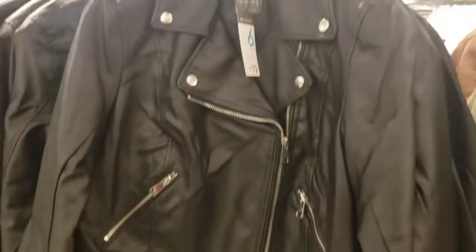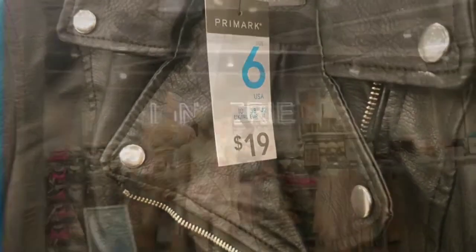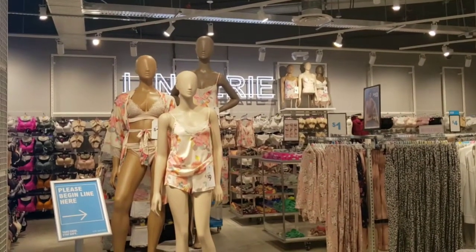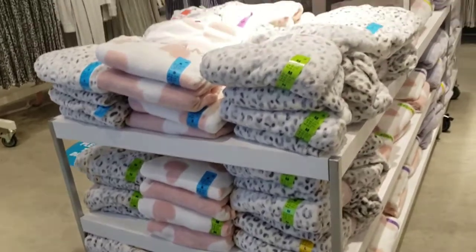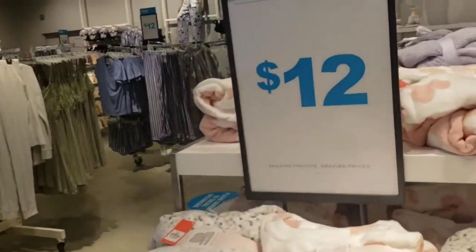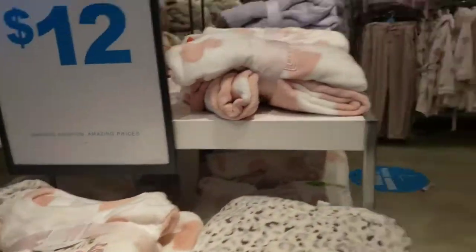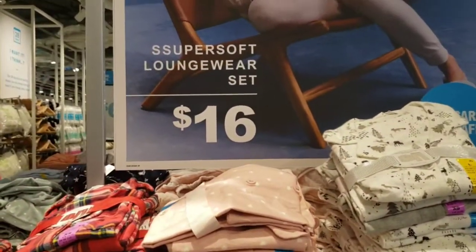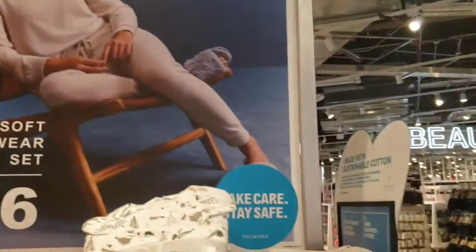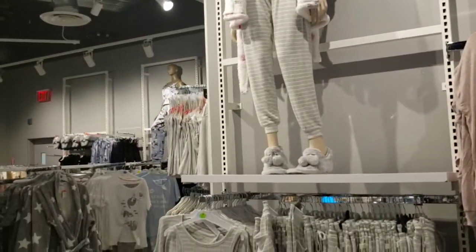This suede moto jacket is only $13, and this faux leather jacket is only $19 — a great piece for fall. Pajama sets for $12. Loungewear for $16 — I might grab one of them. Look at how much stuff they have, and the prices again are insane.